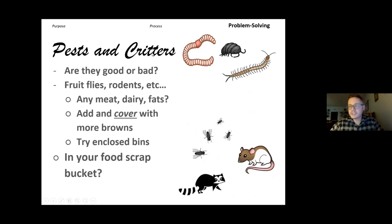For pests and critters — some little critters are really good for your pile and others are not. Things like centipedes, pill bugs, and black soldier fly larvae can actually be welcome visitors in your compost pile.